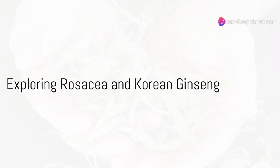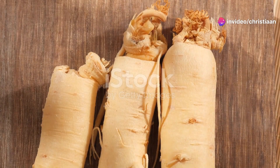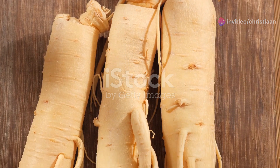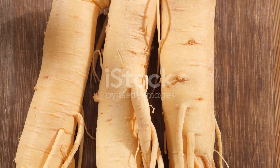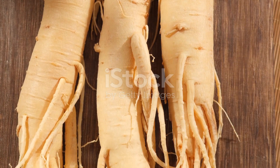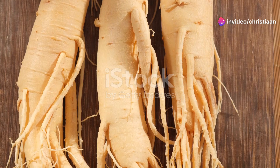Is Korean ginseng the secret weapon against rosacea, or is that another myth waiting to be debunked? Today, we're diving deep into the world of rosacea and Korean ginseng, exploring the potential benefits and drawbacks of this ancient herbal remedy.